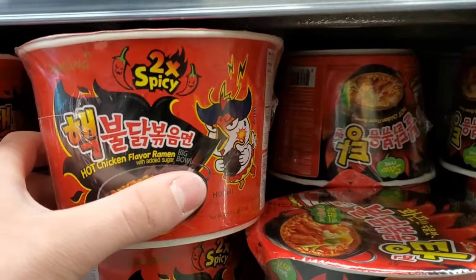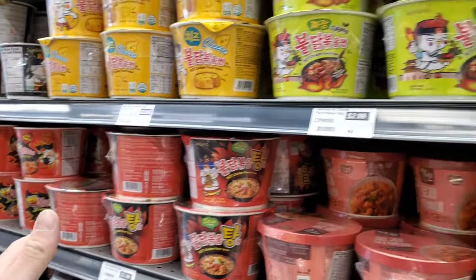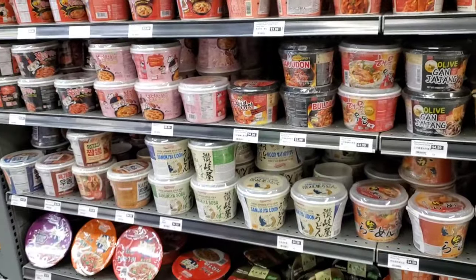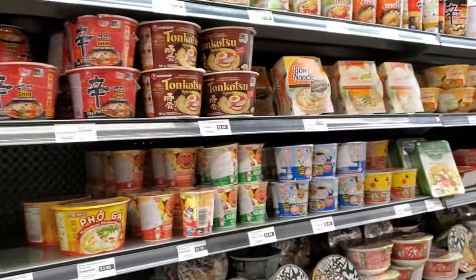They got the two times spicy. This is the one I chose though. I already tried the two times spicy — realistically, it's too spicy to actually enjoy. Maybe I will do a challenge. They got so many cool different ones.